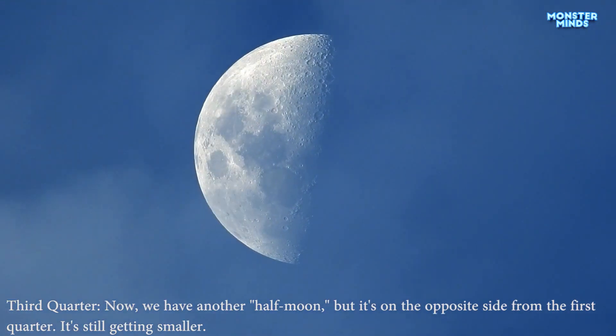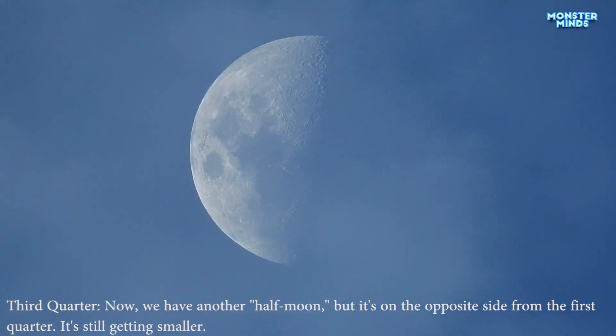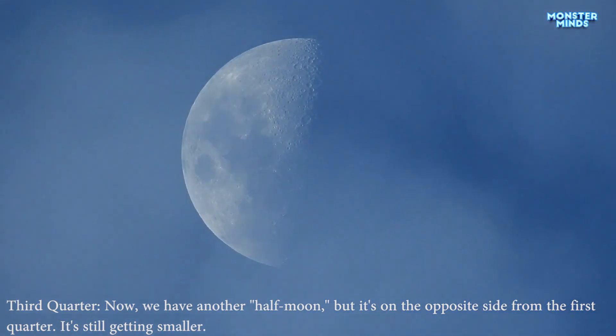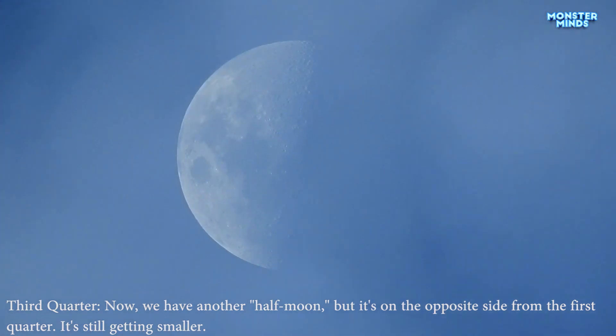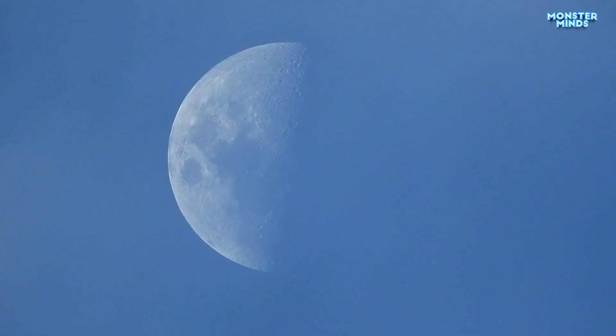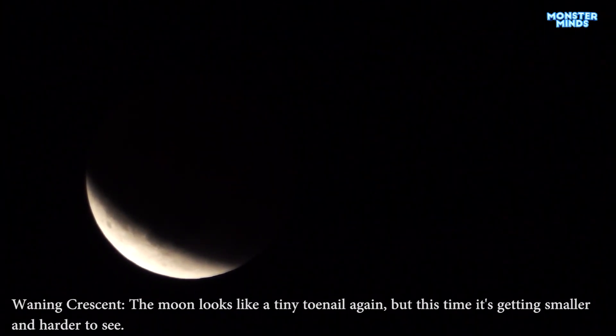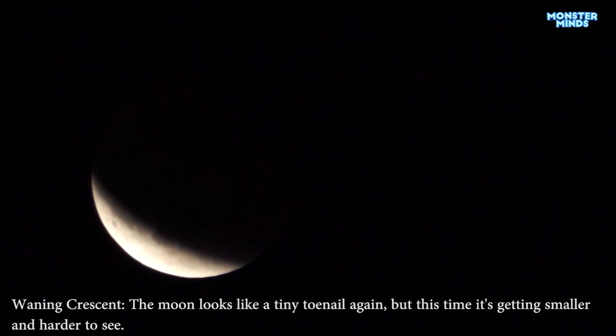Third quarter. Now we have another half moon, but it's on the opposite side from the first quarter — it's still getting smaller. Waning crescent. The moon looks like a tiny toenail again, but this time it's getting smaller and harder to see.